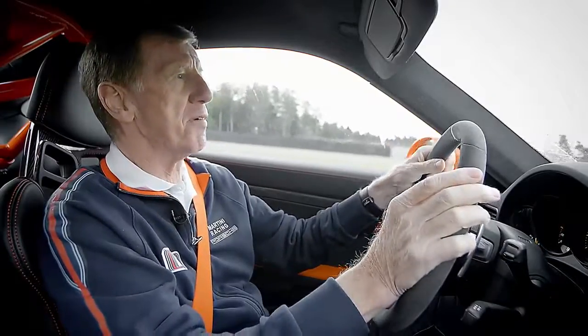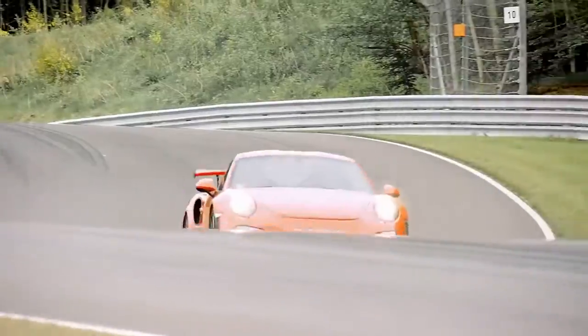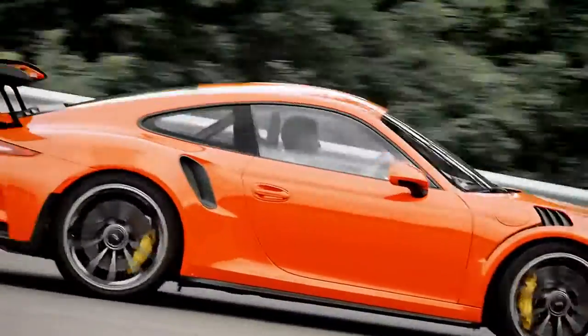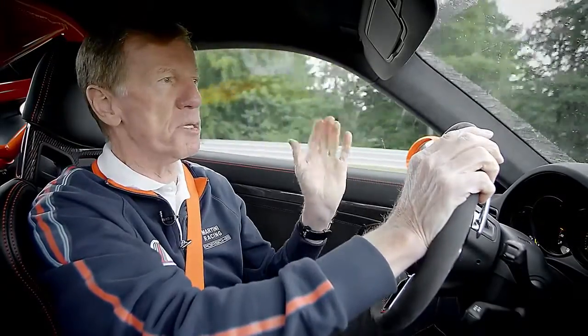I smile every time I take a curve because it's just so incredible to see how the car goes exactly where I steer it. All of this amounts to pure driving pleasure for me as well. I've never experienced anything like it before.